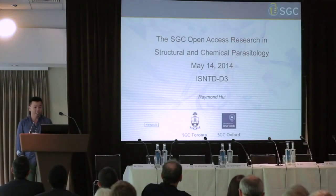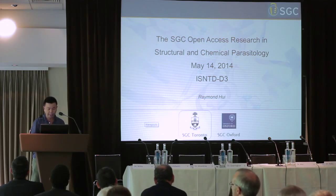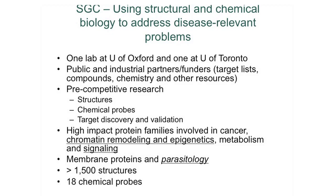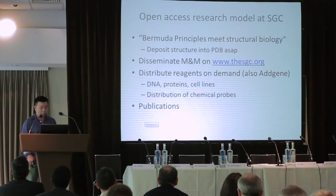I'm here to talk about the open access research program at SGC. We have a lab based in Oxford and one in Toronto as well. We are funded by a number of Canadian government agencies, the Wellcome Trust, and an increasingly long list of pharmaceutical companies. We do structural biology, chemical biology, and some of that work goes towards target validation and discovery. We are heavily engaged in protein targets involved in epigenetic mechanisms, protein kinases, membrane proteins, and parasitology.